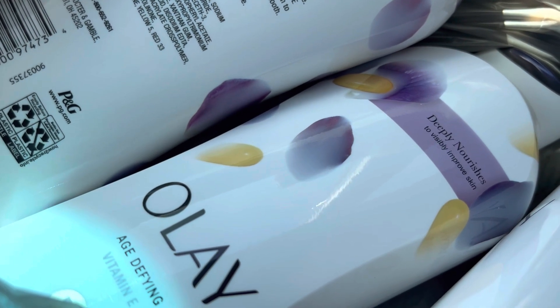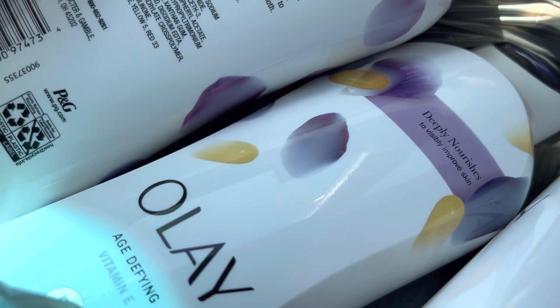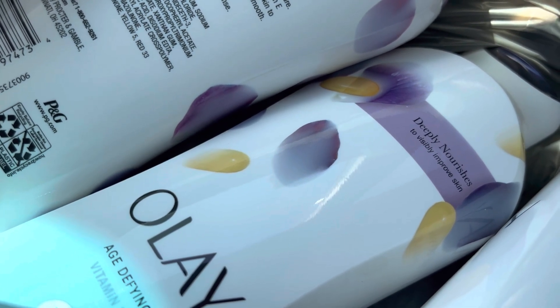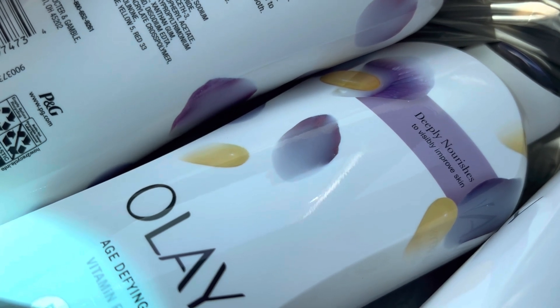Hi guys, it's me Kelly and I am back with another video. If you did not get to do the amazing Olay deal — I think it was a week ago — you can do it now, it's back on the Walgreens app, so you need to run.